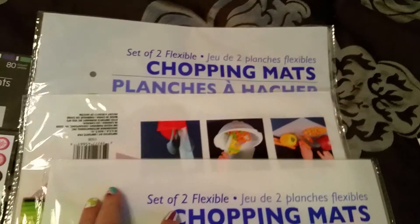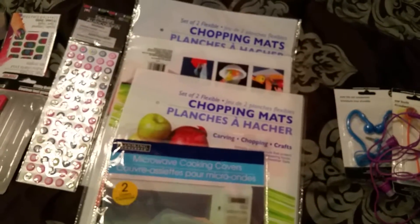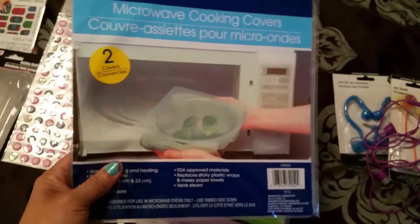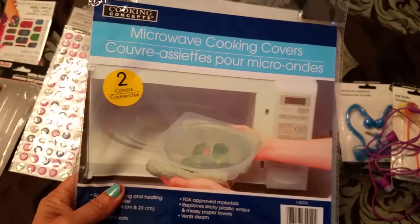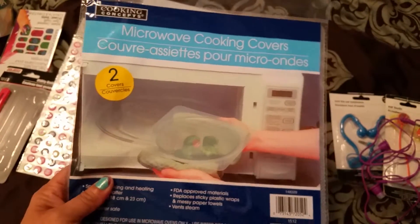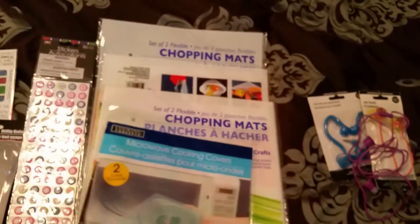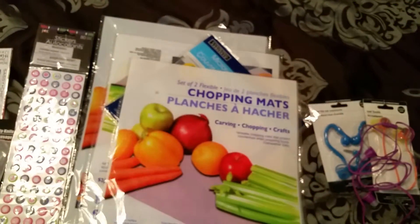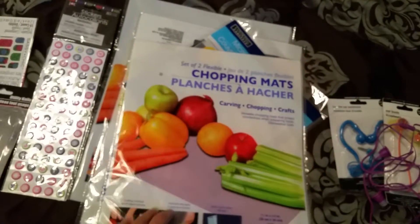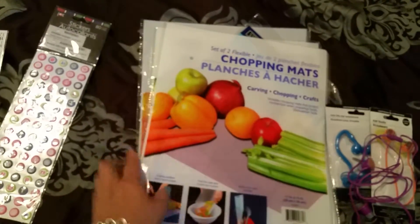I got these chopping mats from Dollar Tree. There's a YouTuber — I believe her name is Carolina from Coupons to Provide — she is amazing; I really recommend her videos. She made covers for planners using these little plastic chopping boards or mats. I also got this plastic cover for the microwave — instead of a paper towel, you can place this over a plate or bowl. They're really neat; I really like them.